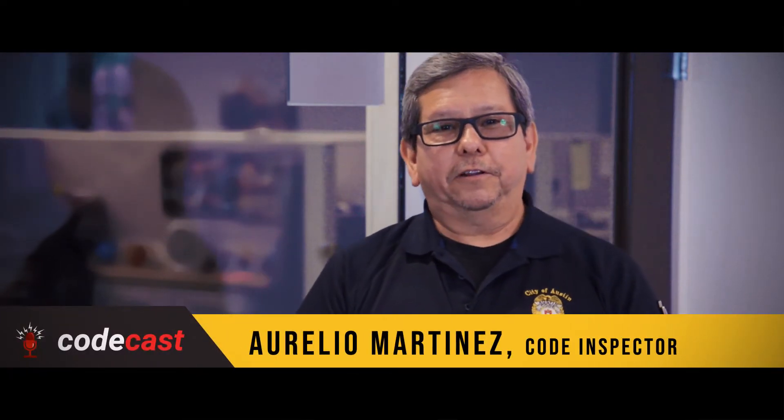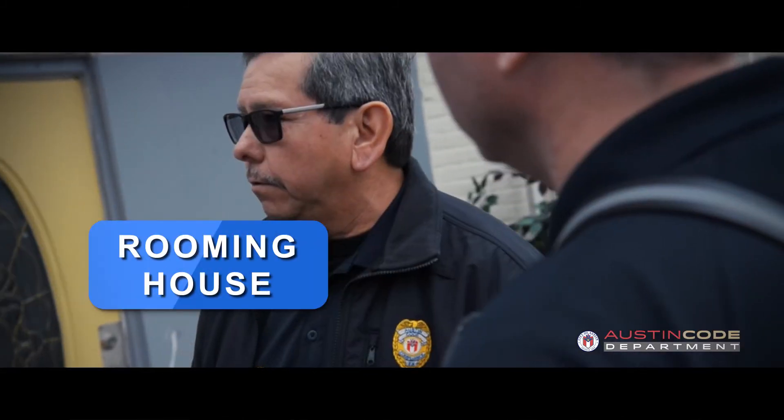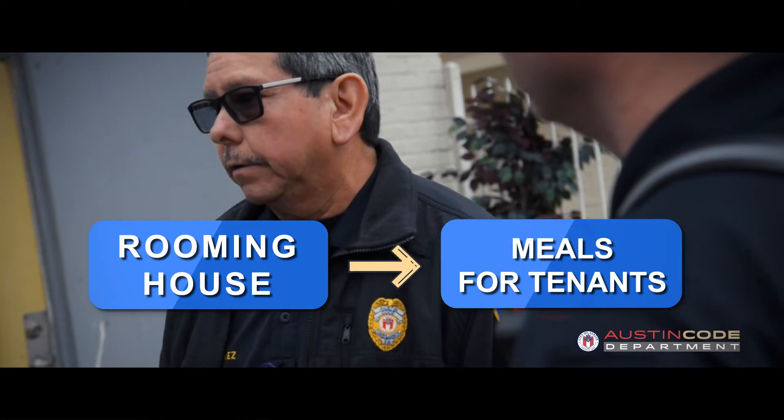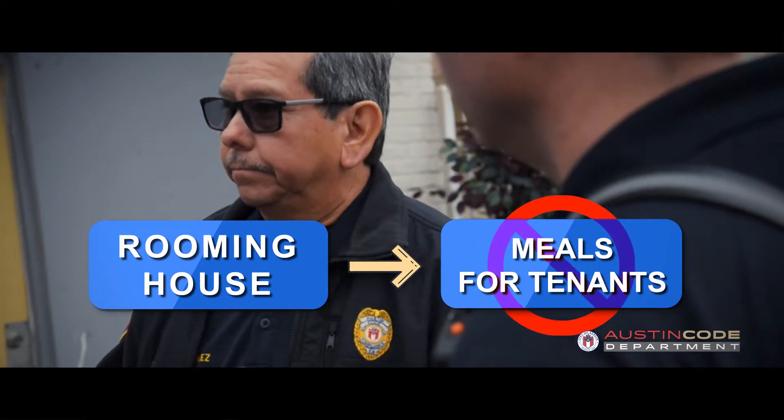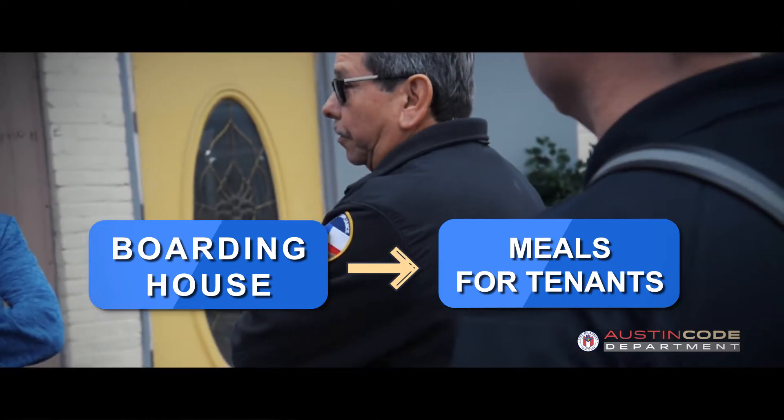Hi, my name is Aurelio Martinez. I'm with the City of Austin Code Department, and I'm here to talk about rooming houses and boarding houses. We do residential inspections on rooming houses and boarding houses. The difference between a rooming house and a boarding house is that a rooming house usually means you pay to have a space and they don't get any meals. A boarding house usually means that you're getting a meal out of it.